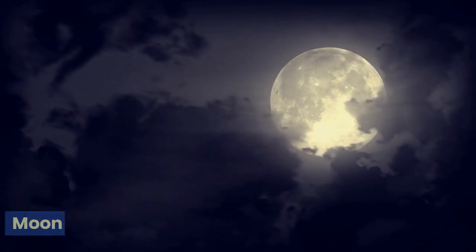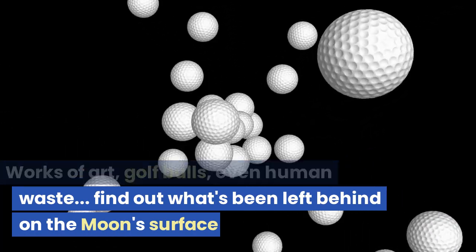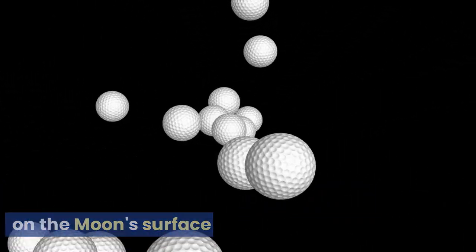The strange things we've left on the moon — works of art, golf balls, even human waste. Find out what's been left behind on the moon's surface.